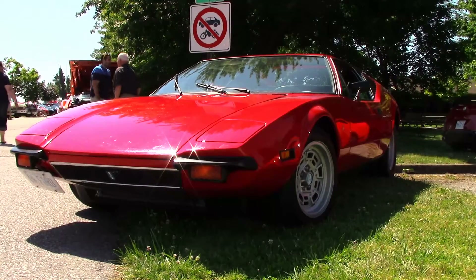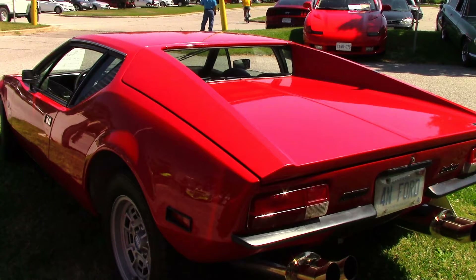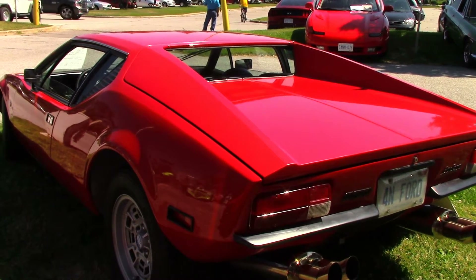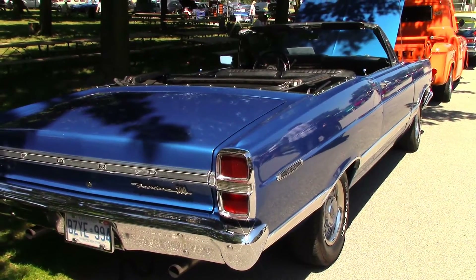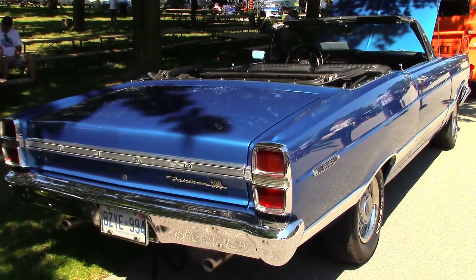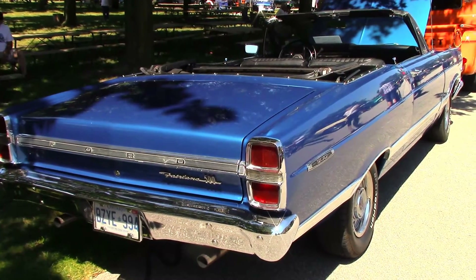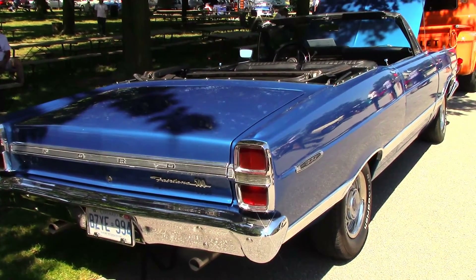Here's Dave's '73 Pantera, a mid-engine sports car produced by De Tomaso of Italy. These cars were powered by a 351 Cleveland. Jim bought this Fairlane at the Gone Car Crazy show for his wife — his car had a 4-speed, she couldn't drive it, but she can drive this one. Under the hood is a 289 stroked out to 347.